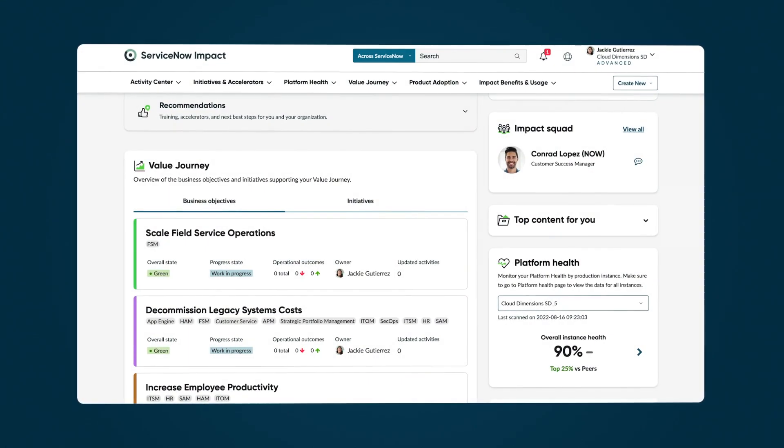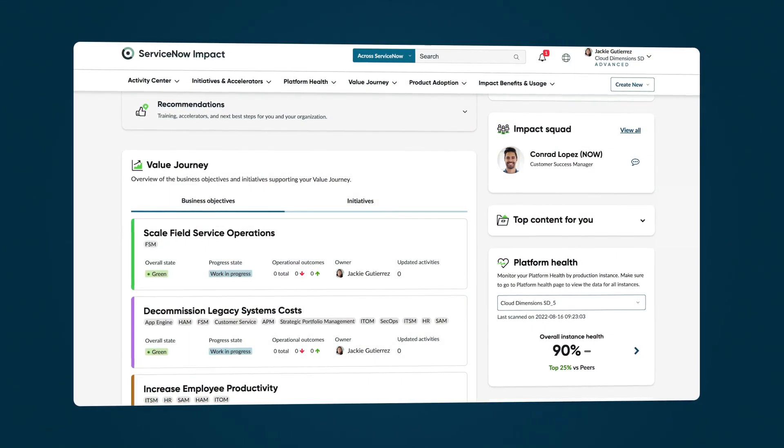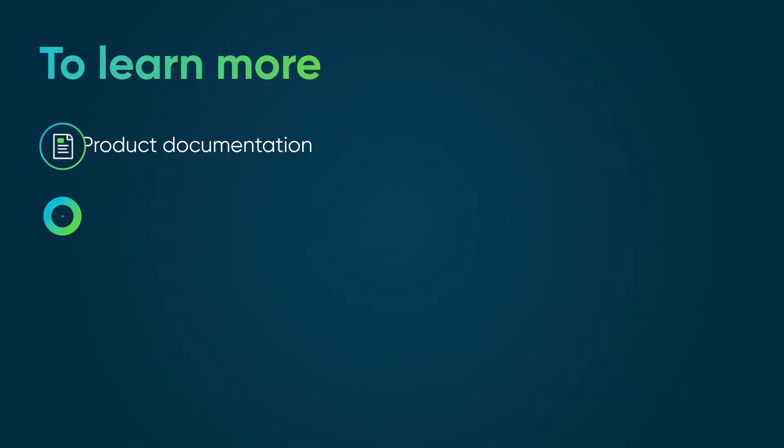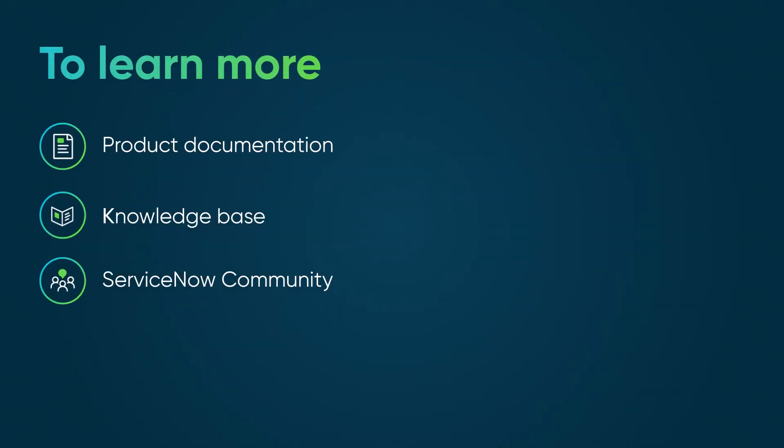Impact gives you the expert advice you need, accelerating your time to value throughout your ServiceNow journey. To learn more, see our product documentation or knowledge base, or ask a question in the ServiceNow Community.